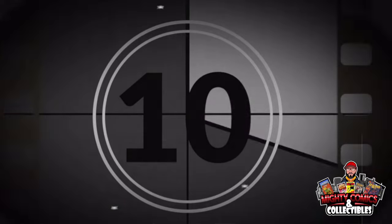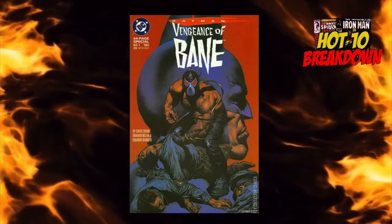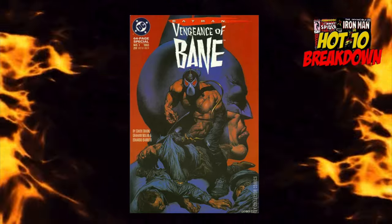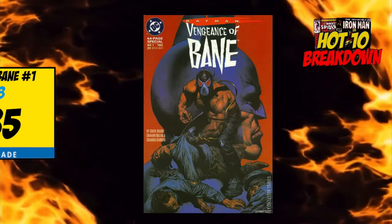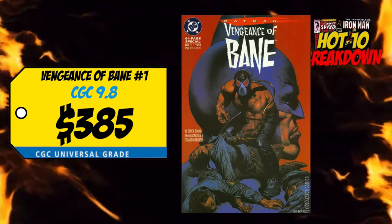Starting off the list at number 10 this week is a copy of Vengeance of Bane number one — the first appearance and origin of Bane. Last week we had a CGC 9.8 selling for $385, up a whopping 32% over the average. This book has appeared at number 10 and I said it before — I'm not buying this book for $300 plus in a 9.8. I love the character, but for the price point on this modern era book, I don't want to do it.